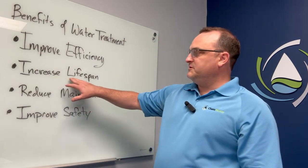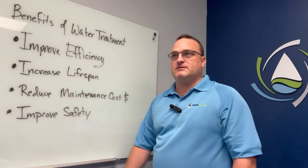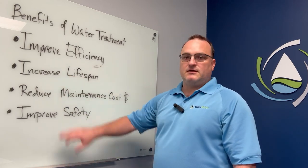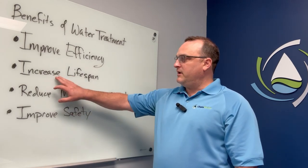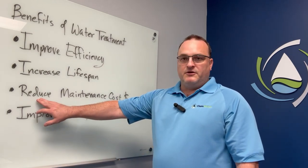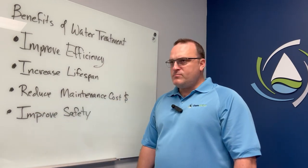And what we try to do with water treatment is we try to minimize that effect as well as mitigate that effect as best as possible to reduce that corrosion impact, thereby increasing the lifespan of your system. Third, we've got reduced maintenance costs.